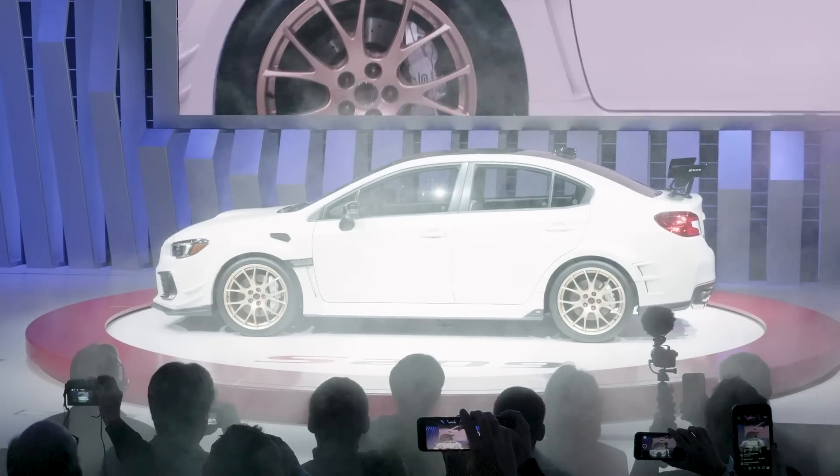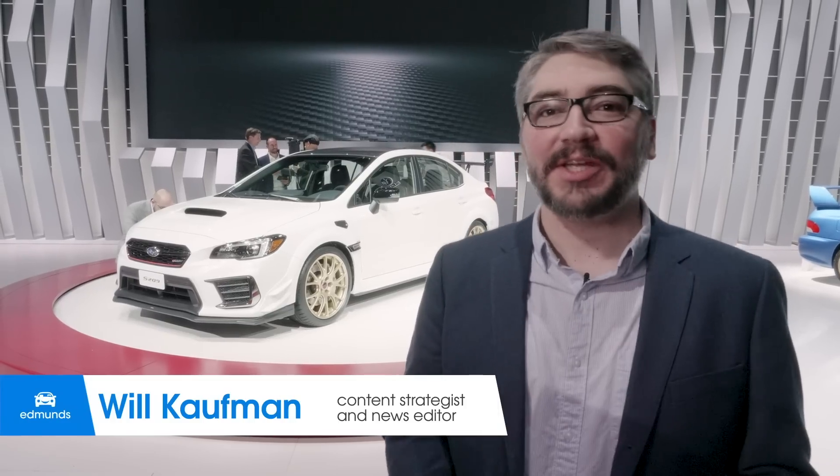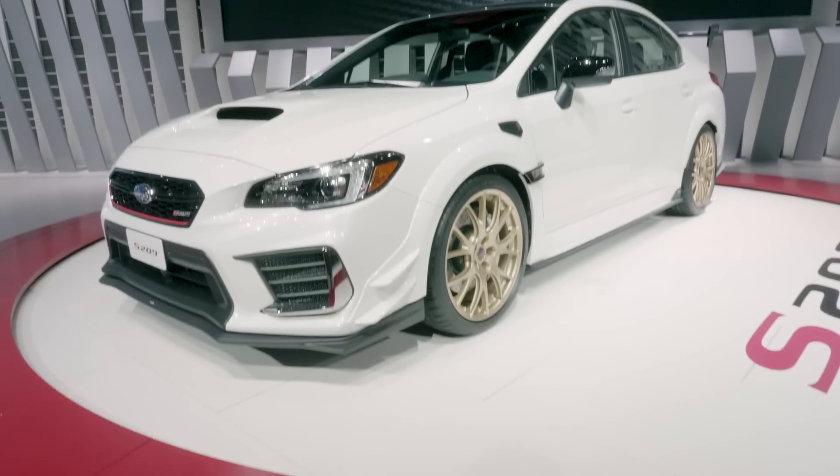Subaru fans rejoice — Subaru is finally bringing one of their limited-run special edition S models to the United States, and this one is a United States-only model.